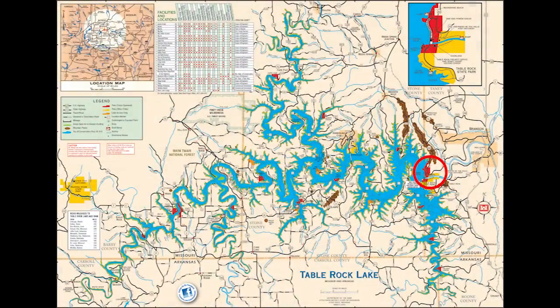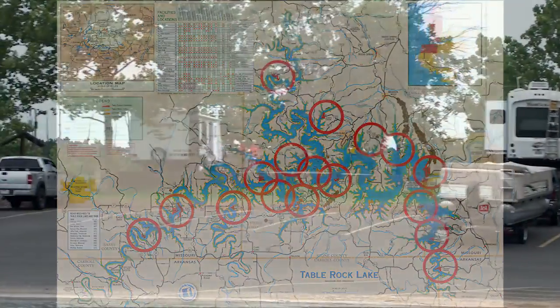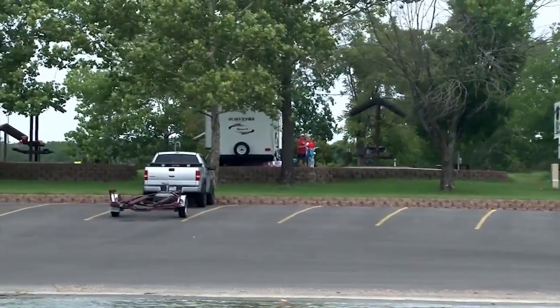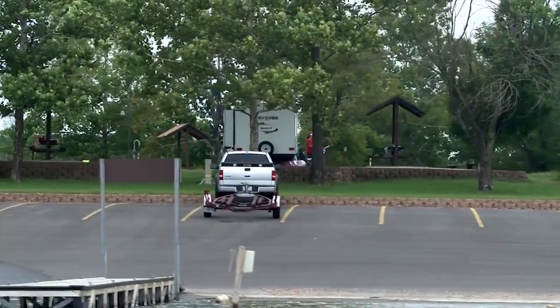There are 26 public use areas around the lake. Fourteen parks and eight public use areas are presently managed by the Corps, with eight of those operated by the Ozark Rivers Heritage Foundation through a partnership agreement. The U.S. Forest Service and Missouri Department of Natural Resources each operate one park.